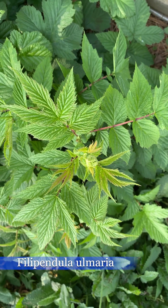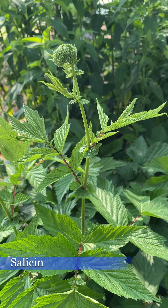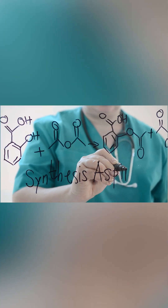Filipendula vulgaris — a very important drug has come from this plant. My meadow sweets are very closely related to Filipendula vulgaris. These plants contain a bitter chemical called salicin, and salicin is synthesized into acetylsalicylic acid, aka aspirin. Nowadays aspirin is made synthetically, but for thousands of years people have used these plants for pain and inflammation.